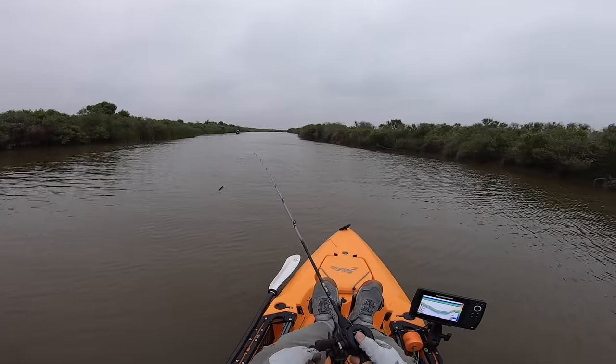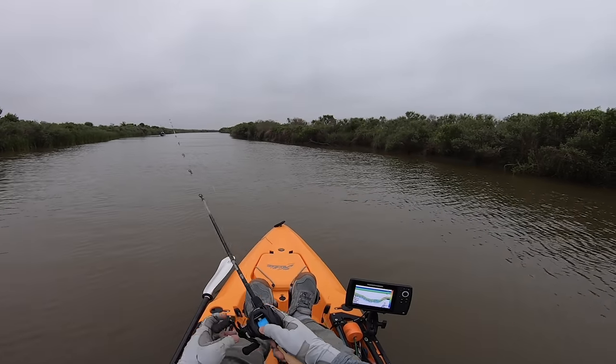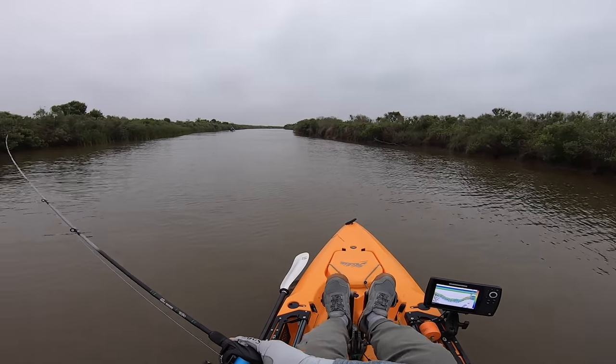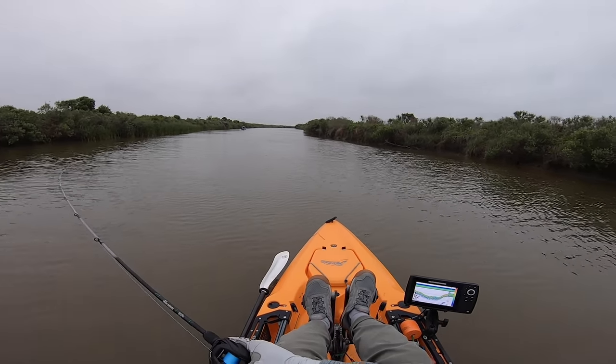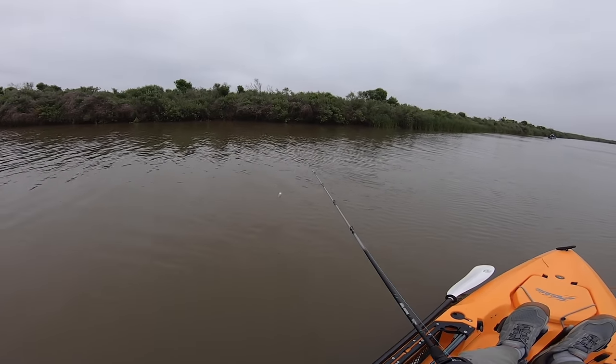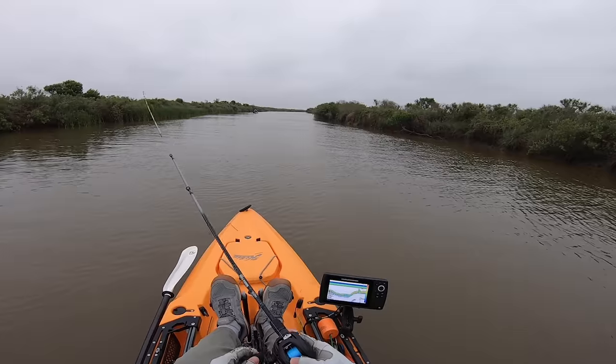Oh, there we go — I think I got something! Something smacked it! I just lost my grip because that was a nice thump. Let me try that again, maybe it's still there. That was definitely a thump for sure.